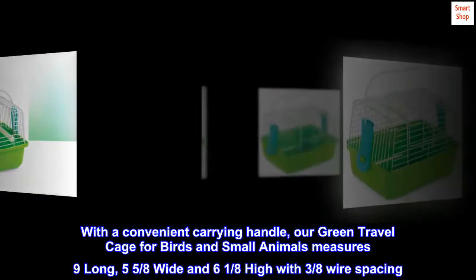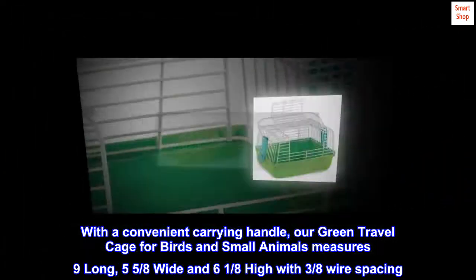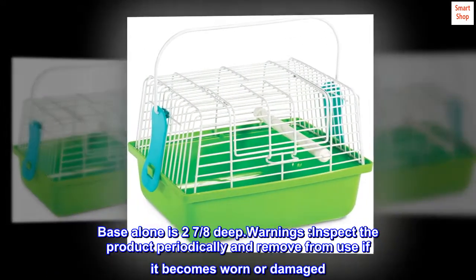With a convenient carrying handle, our green travel cage for birds and small animals measures 9 long, 5 and 5 eighths wide, and 6 and 1 eighth high with 3 eighths wire spacing. Base alone is 2 and 7 eighths deep.